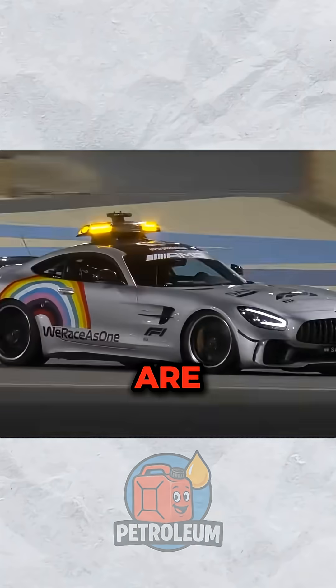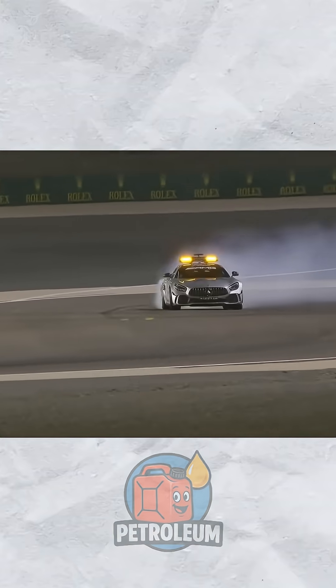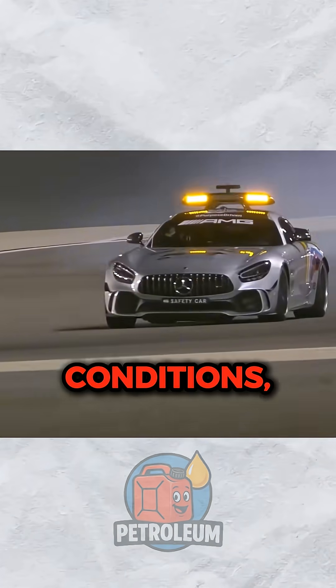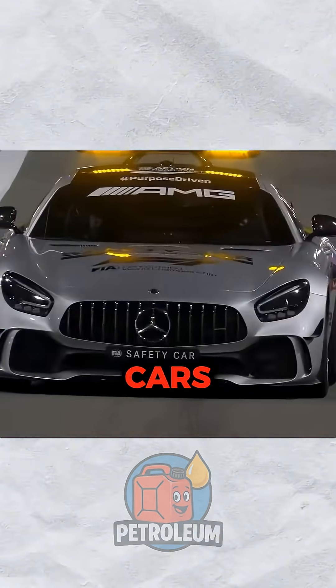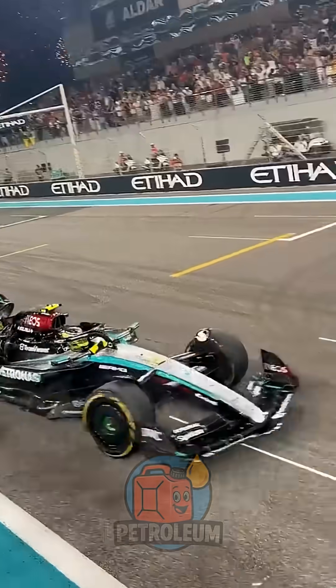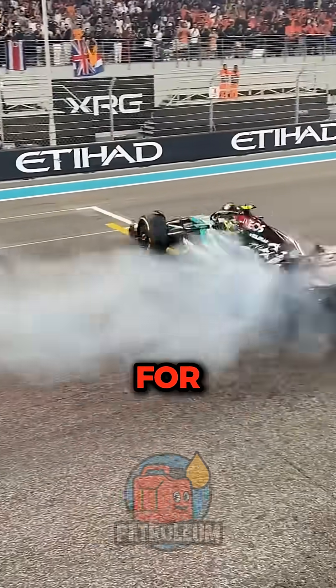F1 cars are also extremely delicate and highly sensitive machines. A safety car has to run reliably at every race, in all conditions and at controlled speeds. F1 cars struggle at low speeds, are unstable without enough airflow and simply aren't versatile enough for that.